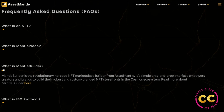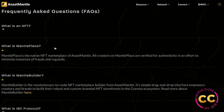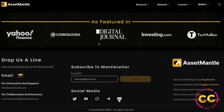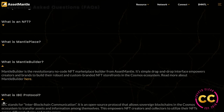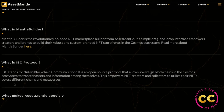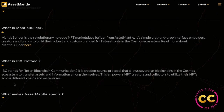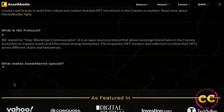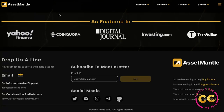In the FAQ there's information on what's an NFT, what's Mantle Place, the builder, and one worth noting: all creators on Mantle Place are verified for authenticity in an effort to minimize instances of fraud and rug pulls, which is another way to keep the platform secure. The IBC protocol — Inter-Blockchain Communication — is an open source protocol that allows sovereign blockchains in the Cosmos ecosystem to transfer assets and information among themselves, empowering NFT creators and collectors to utilize their NFTs across different chains and metaverses.